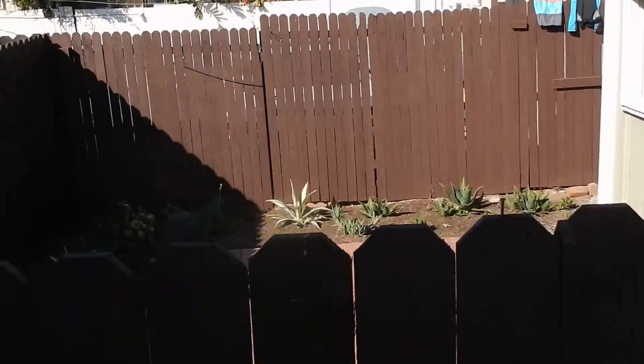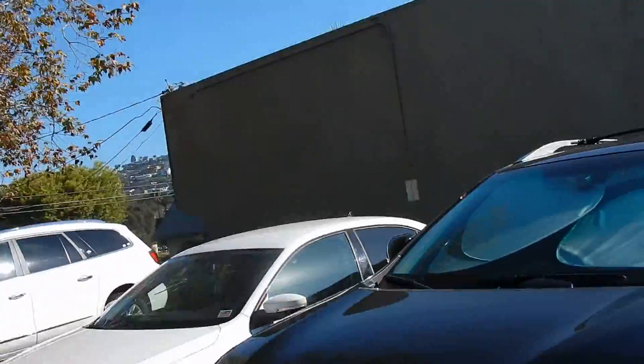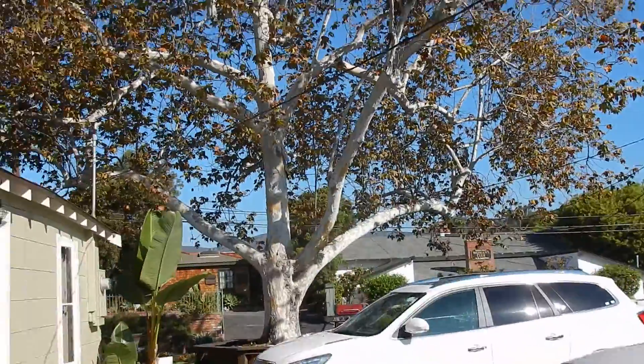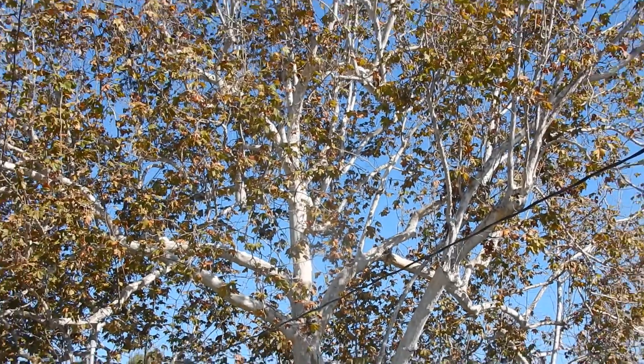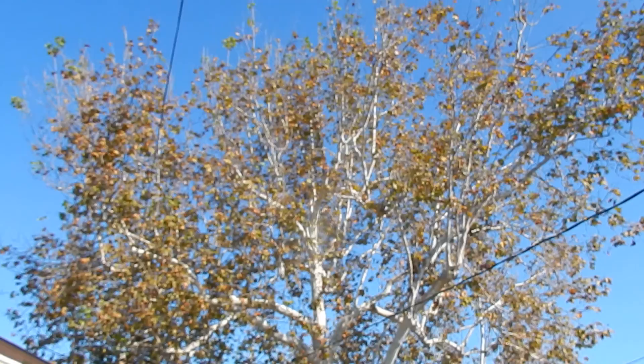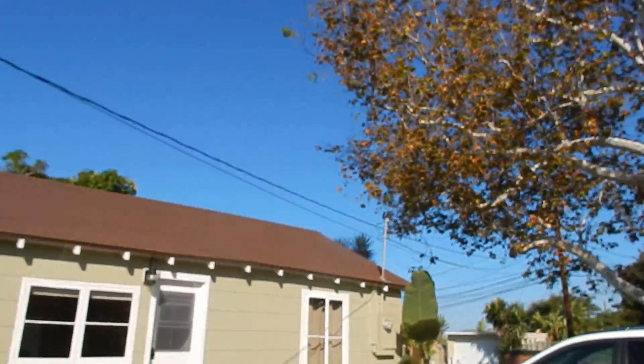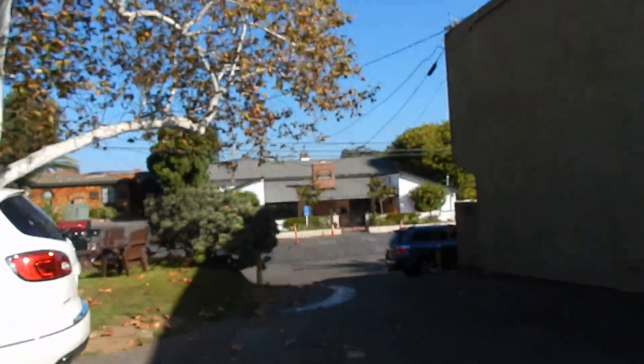A nice little backyard here. And take a look at this tree too — I can't even get it all on the screen. So hopefully this gives you an idea of the location and what it looks like on the outside. We'll talk. See you later.